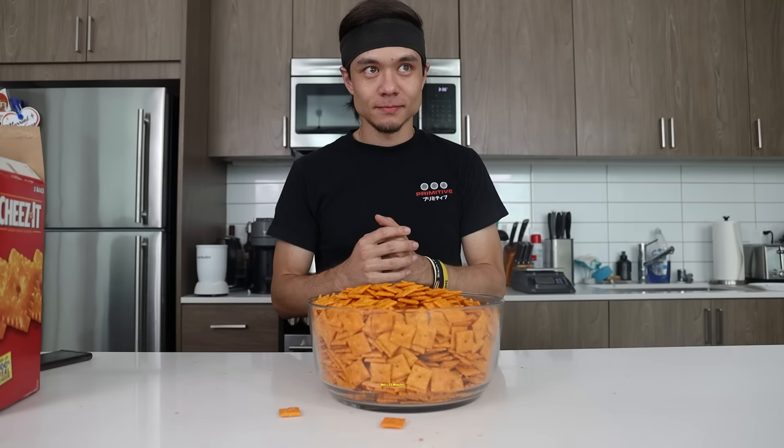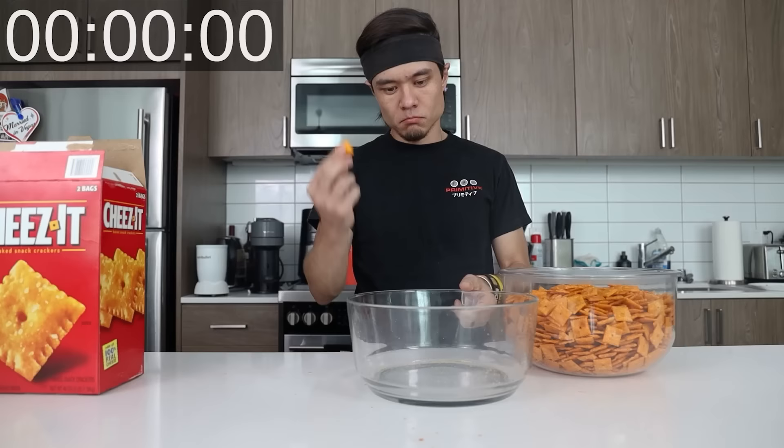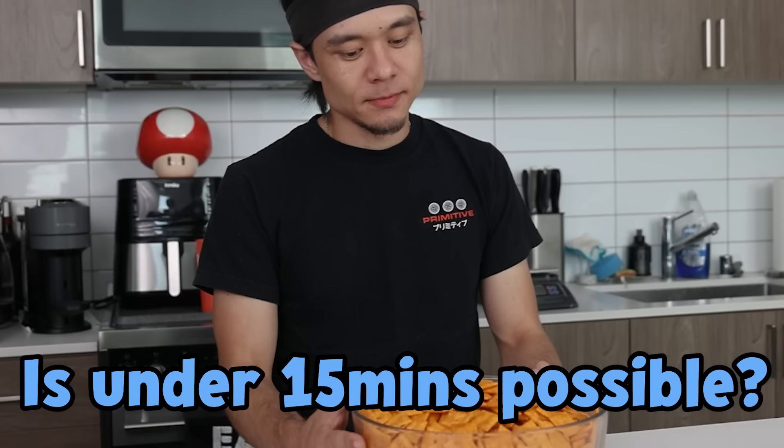Alright, any guesses? 15 minutes. I guess 1,235. It took me about 15 minutes to count every single Cheez-It. So is under 15 minutes even possible? Can I eat faster than I can count?